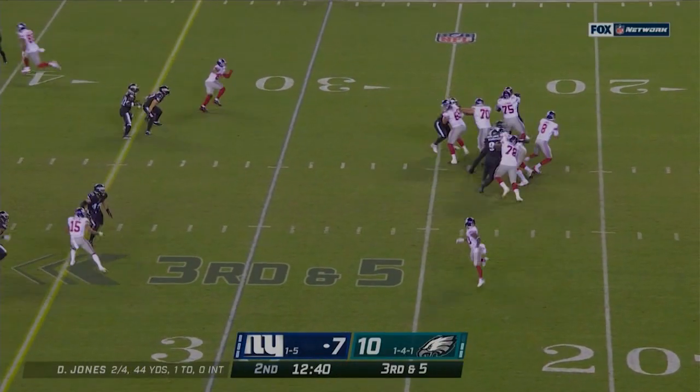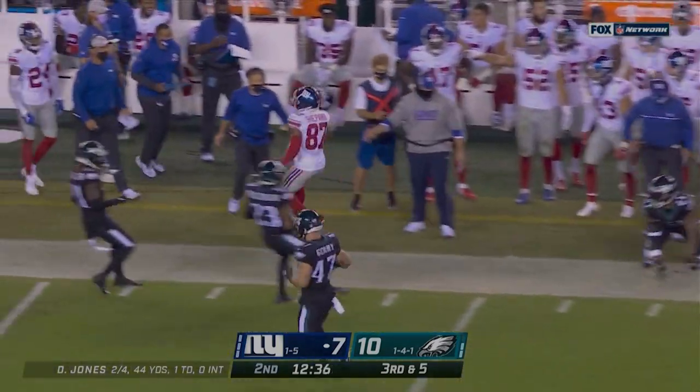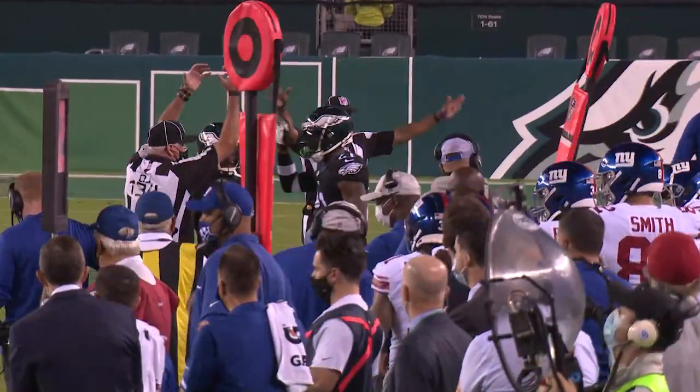Jones back to throw. He's under pressure, he lobs one right. Shepard makes the catch and he's got the first down before he's run out of bounds. Jones back, has time, delivers it to the right sideline, caught by Ingram. And he gets shouldered out of bounds but he's got a first down.